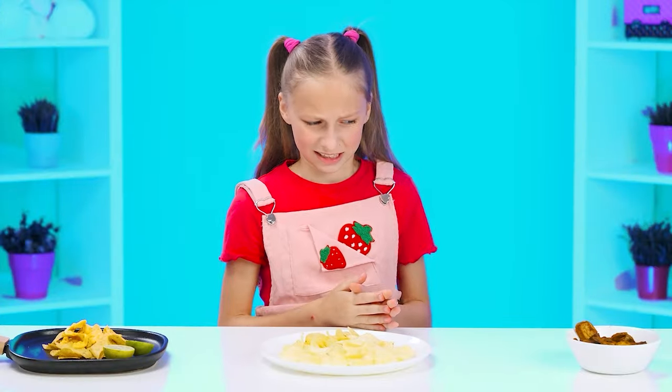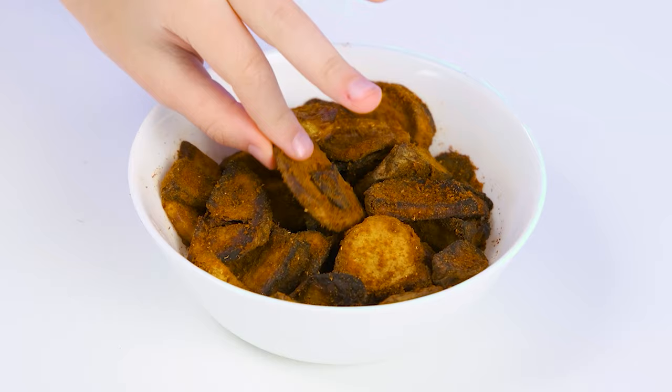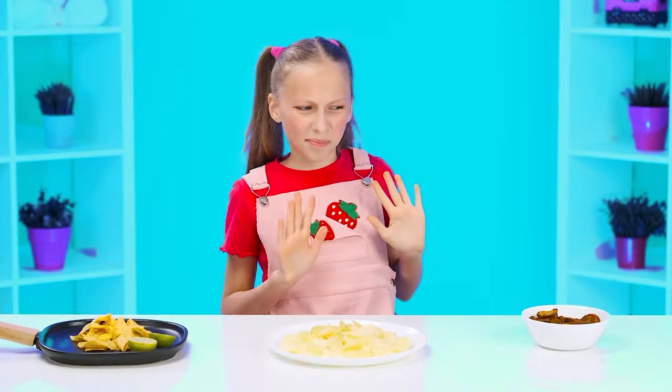What kind of embers are these? I'll try a piece. What a horror. It's impossible to eat.